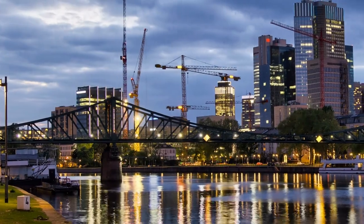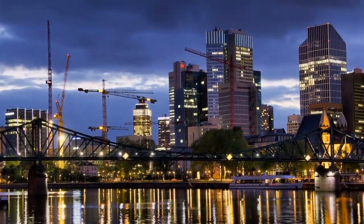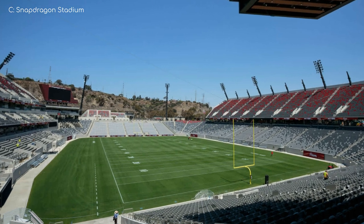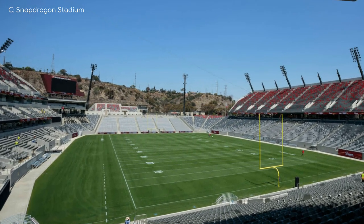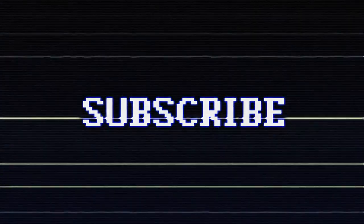So those were the Major League Rugby stadiums. My favourite of the lot would have to be Snapdragon Stadium for sure — love that unconventional seating layout. Anyway, if you're new, consider subscribing, and as always, thanks for watching. Have a good one.